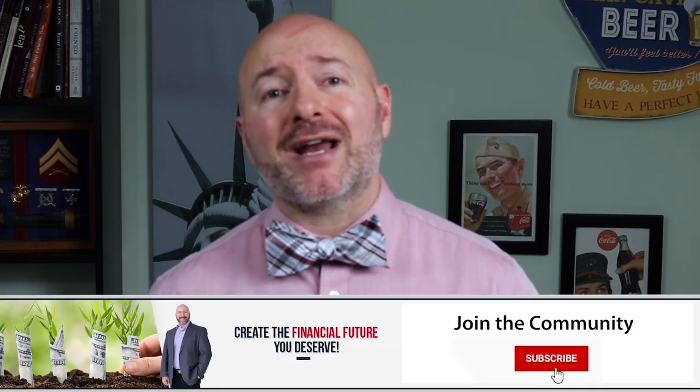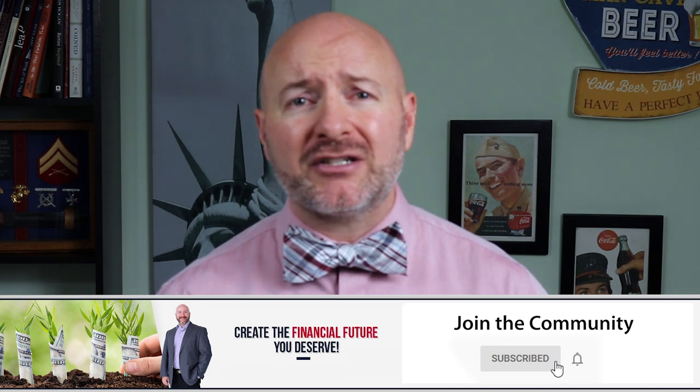When structuring your real estate investment group, first decide whether you'll have a formal investing group or an informal one where you're just exchanging information. I usually suggest starting with the informal group until you get to know some members, then growing into a formal subgroup with the serious investors you find. That informal structure is basically a once or twice monthly meeting with a learning piece — maybe a presentation or a course discussion. The formal group, where you're pooling money to invest in projects, needs to be done through a Limited Liability Corporation — an LLC.